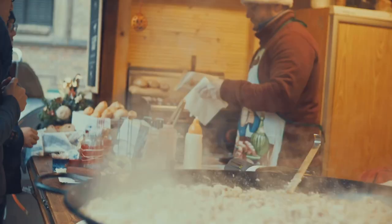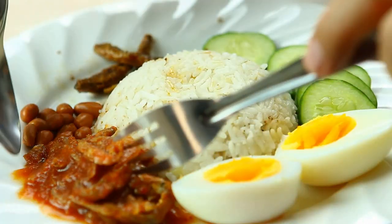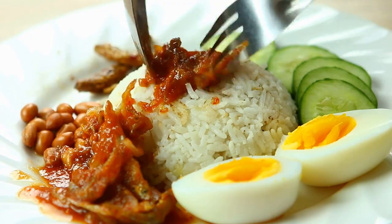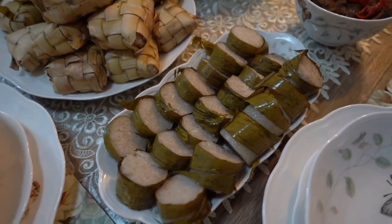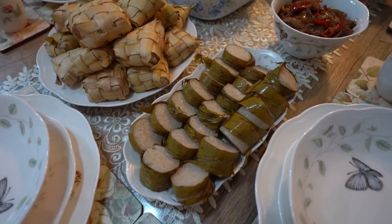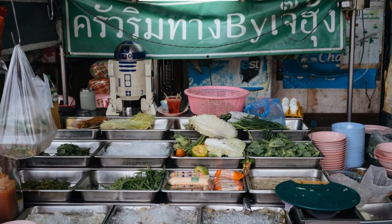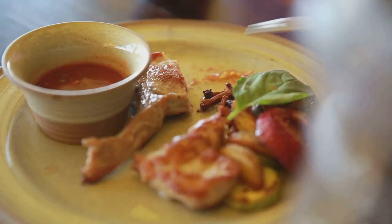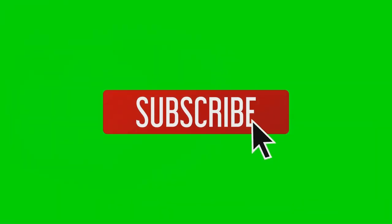So there you have it! Langkawi's culinary scene is a bloody revelation. From the fiery depths of asam pedas to the comforting embrace of nasi lemak, these 10 Malay dishes offer a tantalising glimpse into the heart and soul of Langkawi's food culture. Get out there and explore the vibrant street food stalls and cosy restaurants — your taste buds will thank you for it. Subscribe for more culinary adventures and I'll see you in the next video.